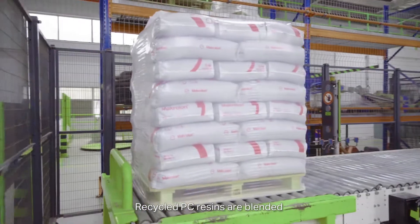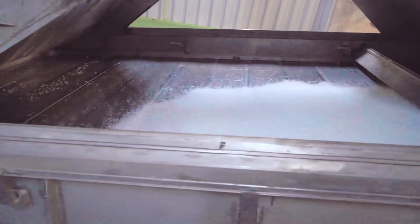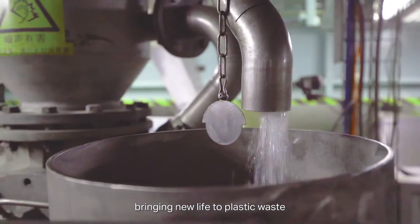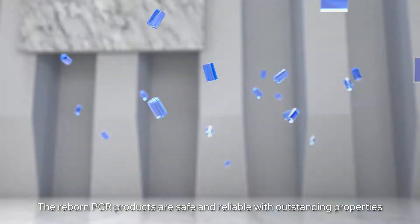Research and development modify reprocessed plastic granules to further produce recycled plastics of higher quality. Recycled PC resins are blended with virgin grades to produce high-quality materials, bringing new life to plastic waste.